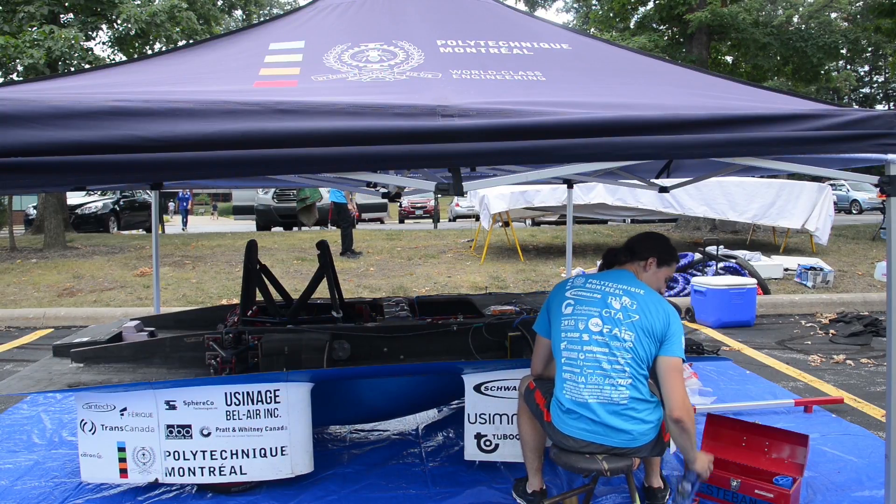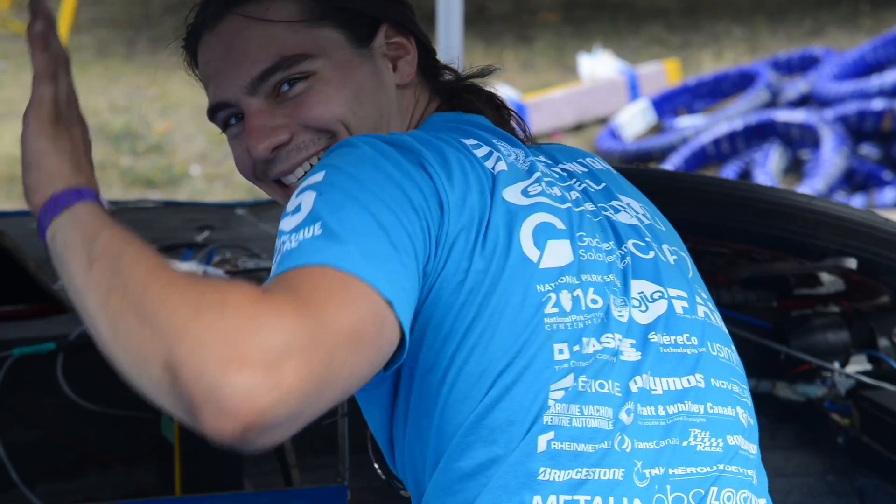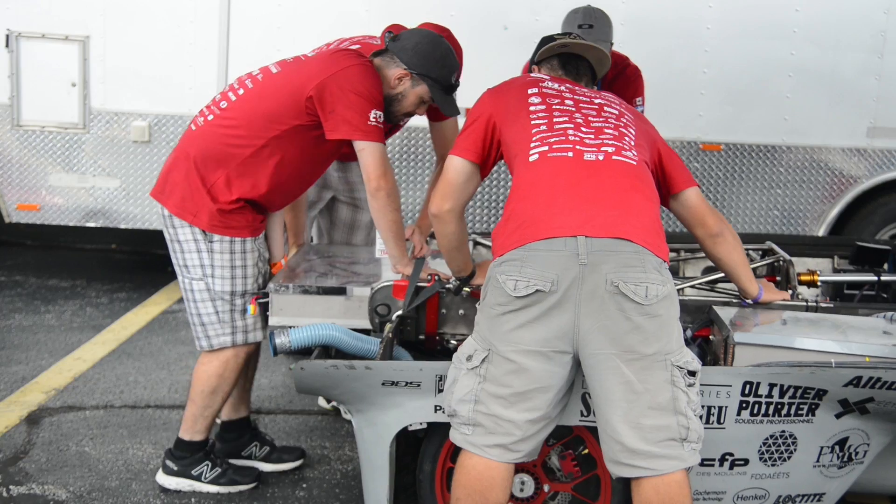The purpose of this event is really to provide a multi-discipline, hands-on learning opportunity for these college students. Building and designing a solar car is not something that you're just going to look up the answer to in the back of a textbook, so it really forces them to think outside of the classroom experience.